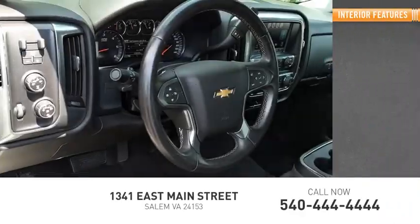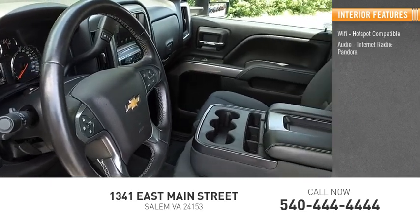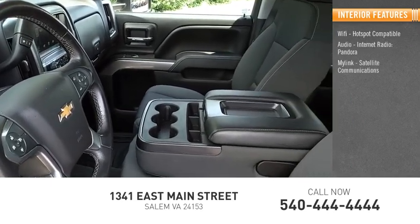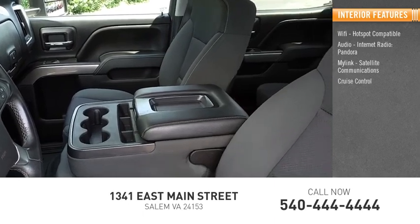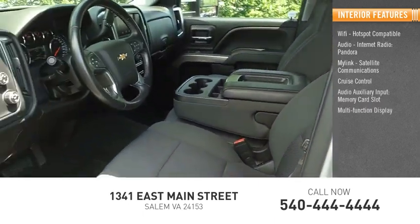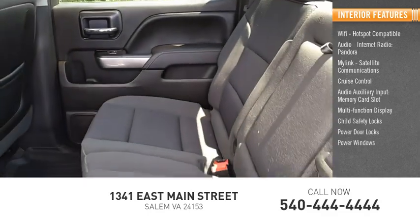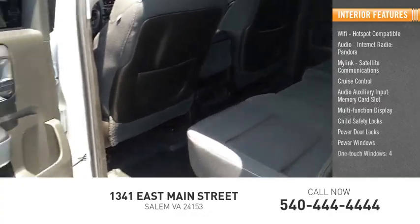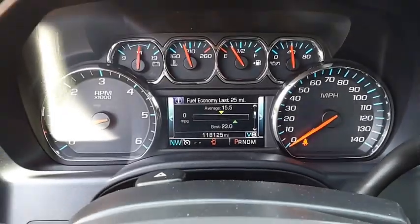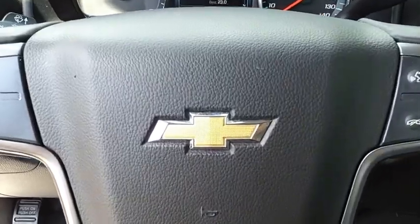Inside you'll find Wi-Fi hotspot compatible audio, internet radio, Pandora, MyLink, satellite communications, cruise control, audio auxiliary input, memory card slot, multi-function display, child safety locks, power door locks, power windows, one-touch windows. Take this vehicle for a spin and see why so many shoppers are now proud owners.